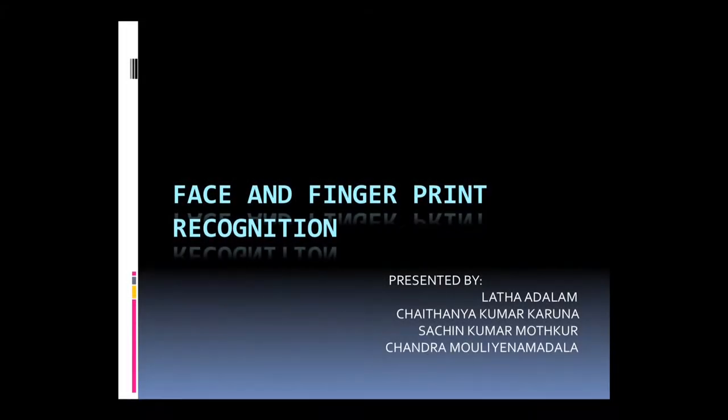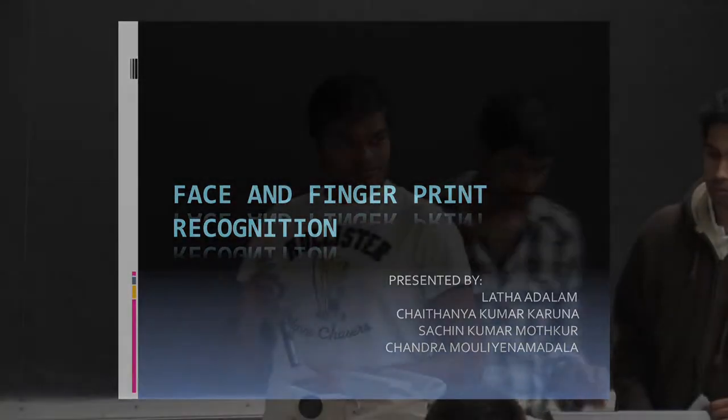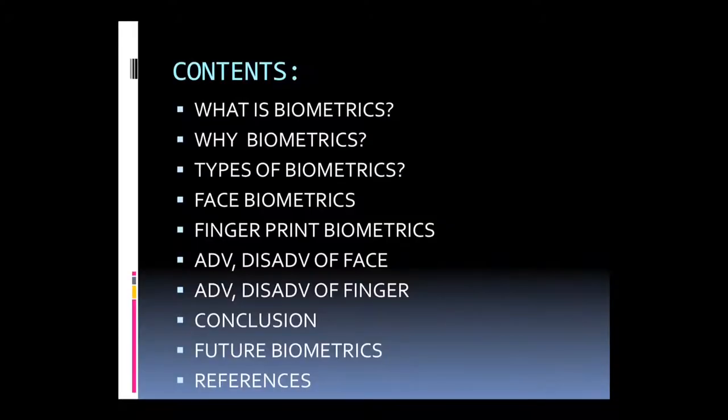We are going to present our face and fingerprint recognition biometric technologies. The first three topics are going to be discussed by me, and the next face recognition technology is going to be discussed by Laita, then Chandra Mowling, and then the conclusion by Sachin.